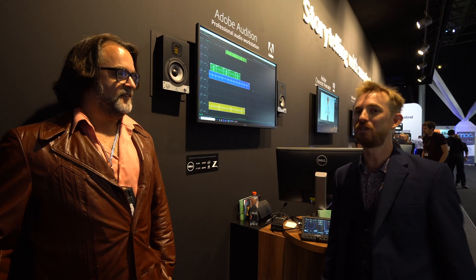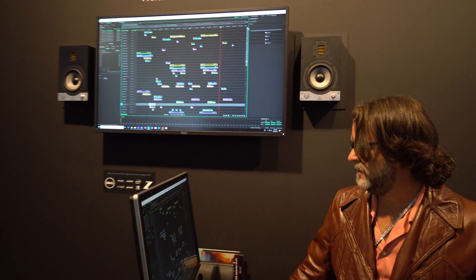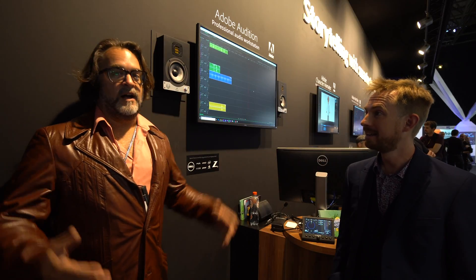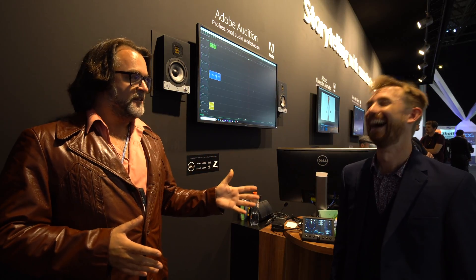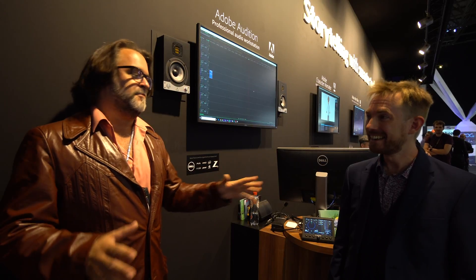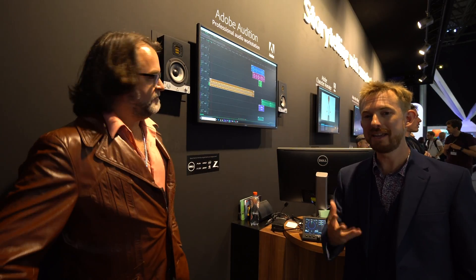Just got off stage talking about Adobe Audition for podcasting — what an amazing adventure! Great to see you. Tell us a little bit about how IBC has been for you. I just got done watching you over on the other side of the stage — you were fantastic. I'm surprised you have any voice left; you were full energy with full crowds. That was awesome. Thank you so much for coming out and sharing your experience with everybody.